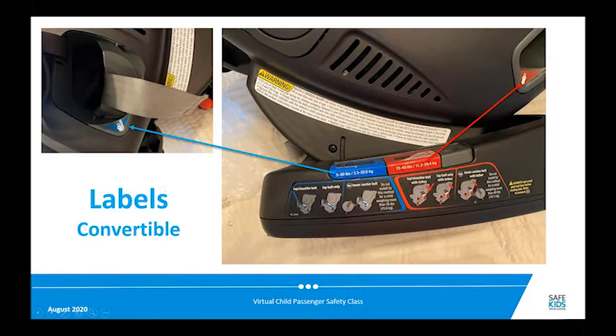On convertible seats there will also be a lot of labels. This particular convertible seat uses color-coding: blue indicates everything pertaining to a rear-facing installation, and red indicates forward-facing information. You can also see the belt path for a rear-facing installation, which is also color-coded.